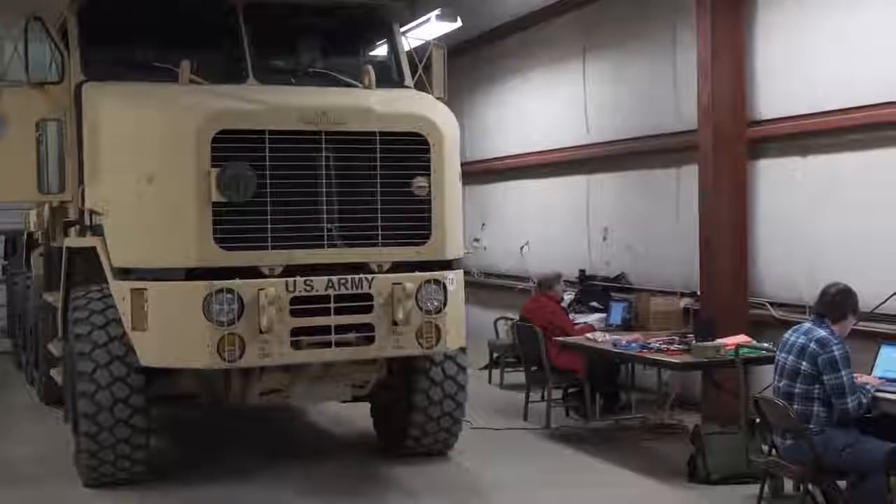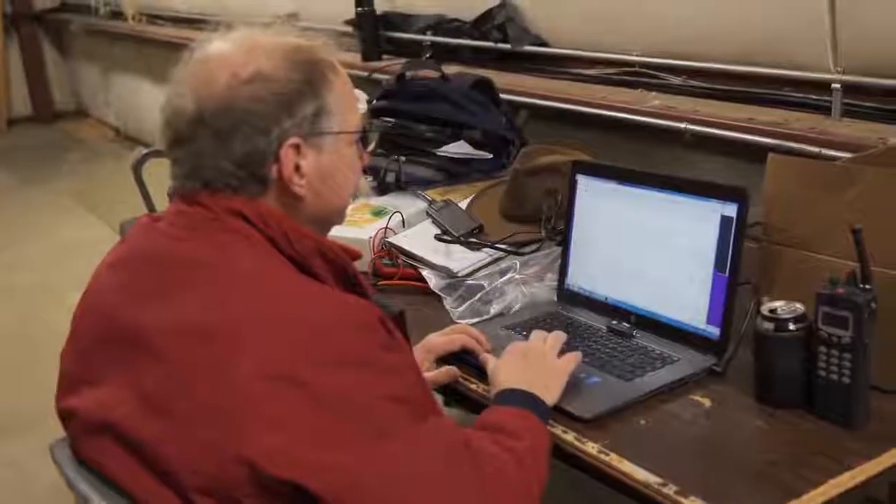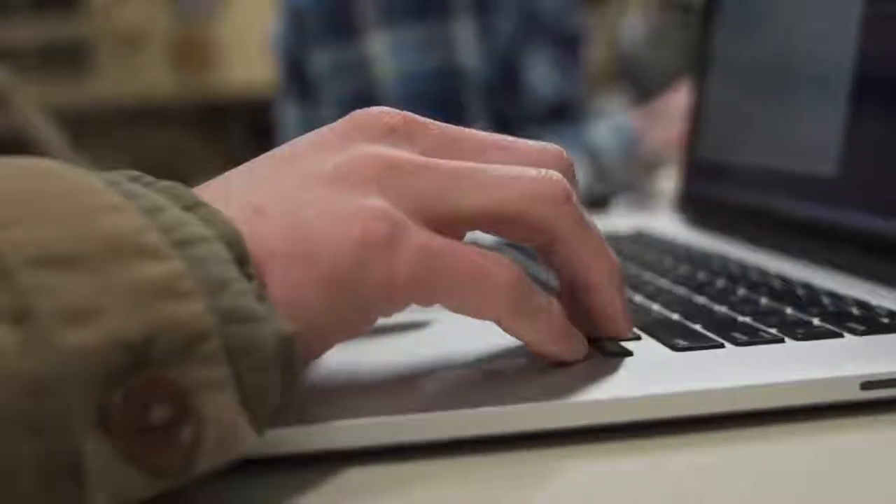Can Hackums help protect equipment like this from cyber attacks? Using the Hackums tools, the HRL team rewrites the critical program lines of the HET computer code.